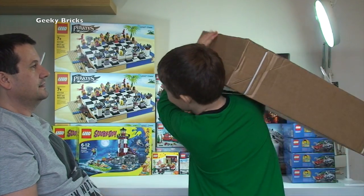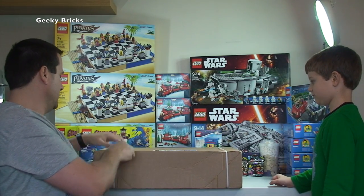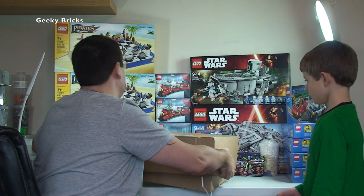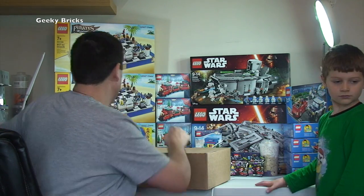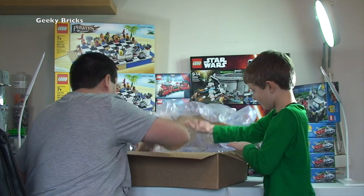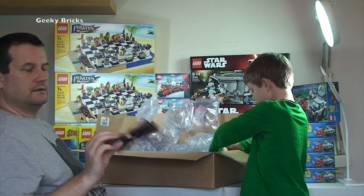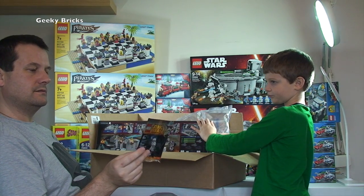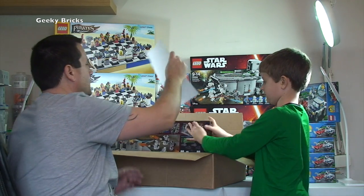Next box from Lego Shop at Home — very light. Inside we have the exclusive Stormtrooper Sergeant set as a poly bag, and the exclusive Lego Star Wars poster — Episode 3, Revenge of the Sith.